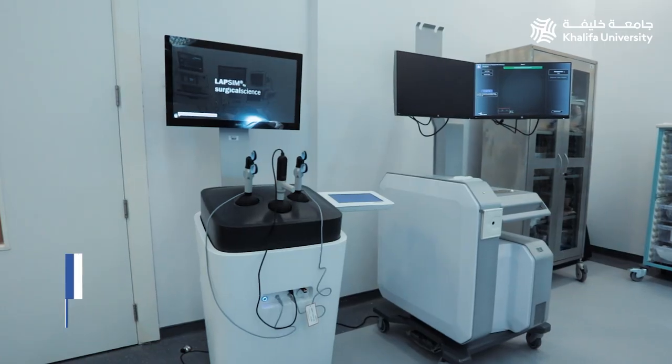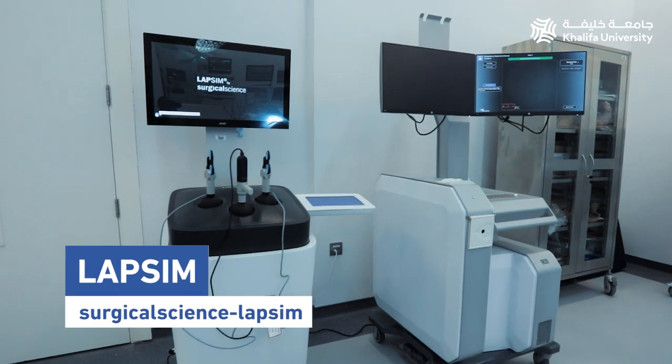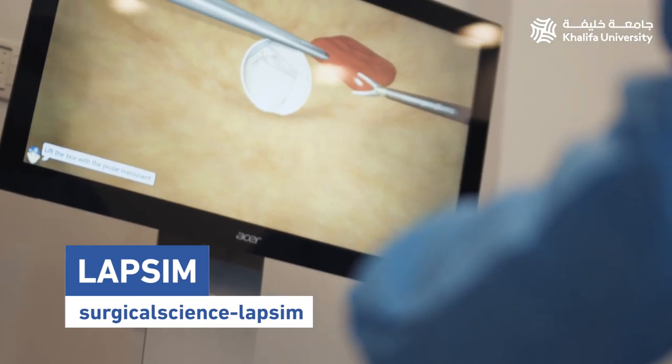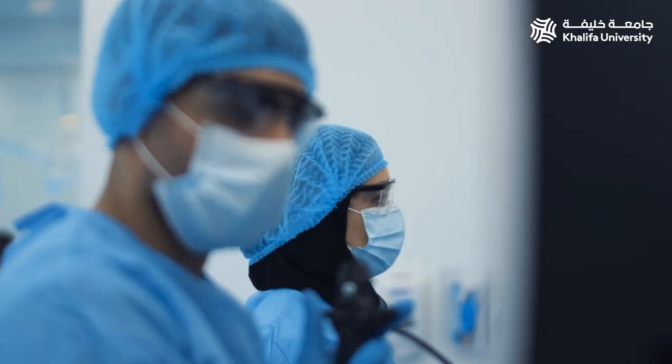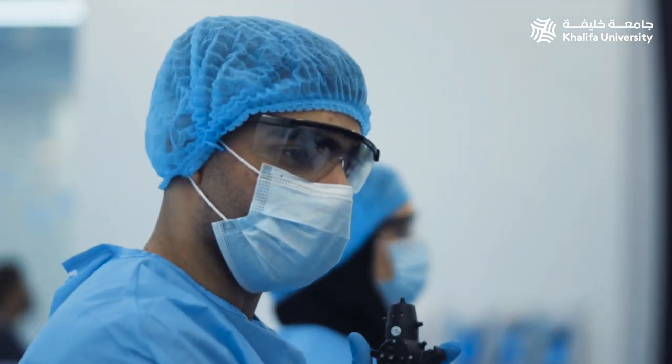The surgical simulator, called Surgical Science LabSim, gives you detailed graphics and haptic feedback, and students and residents will be able to master fundamental laparoscopic skills.